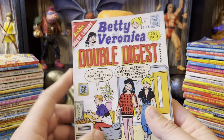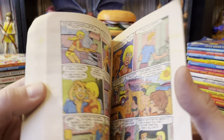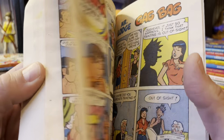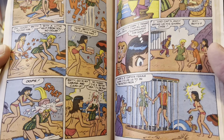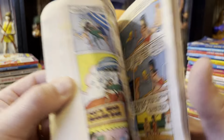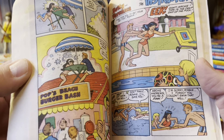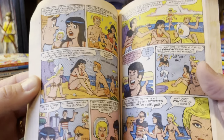We got Double Digest number 15, Betty and Veronica. I do probably love the Betty and Veronica's the most. I think it highlights Dan DiCarlo's work the most, and I love the dynamic of those two. Archie — I don't understand what anybody sees in Archie. He's kind of a two-timing jerk face.